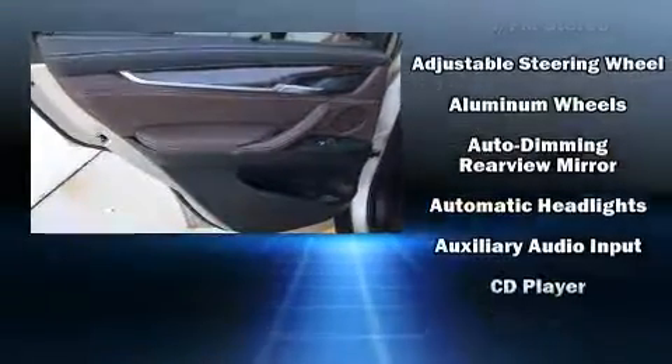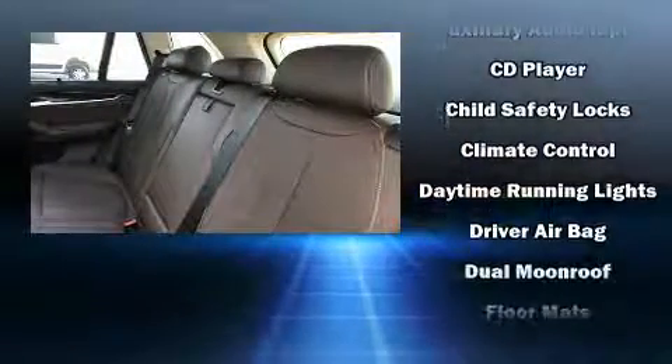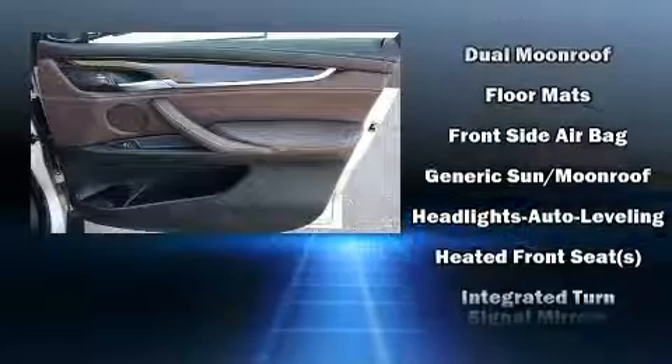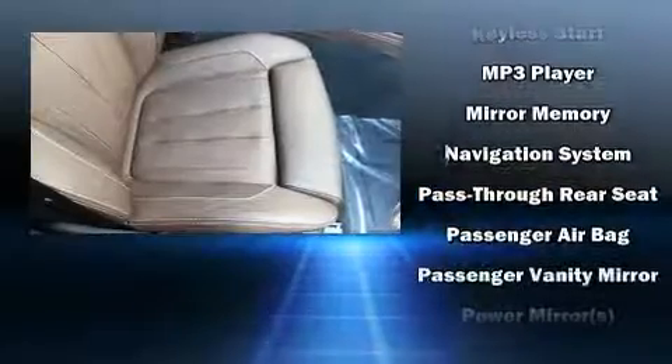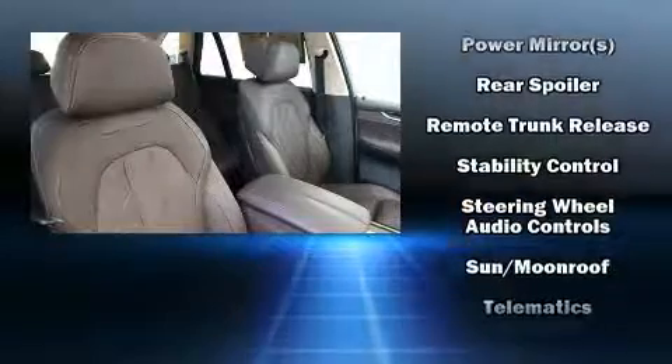BMW prioritized comfort and style by including speed-sensitive wipers, an automatic dimming rearview mirror, front dual zone air conditioning, and seat memory. With high-intensity discharge headlights illuminating your path, you'll always appreciate maximum visibility. It also arrives with a Carfax history report.